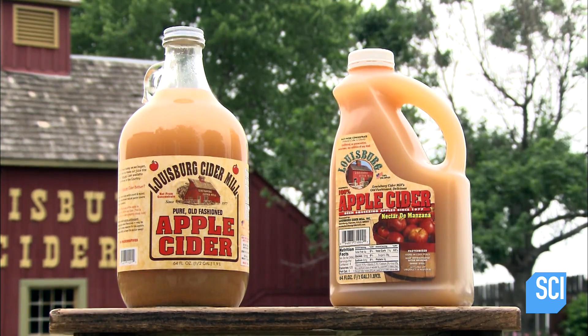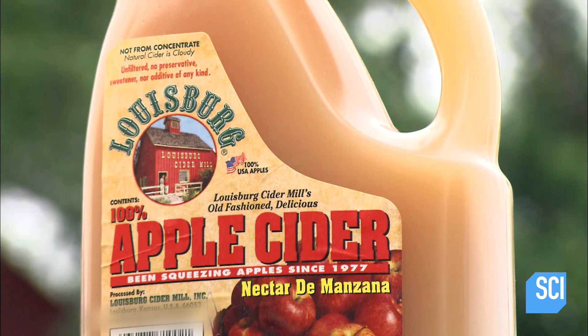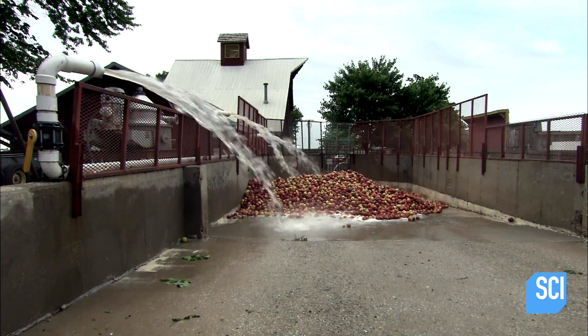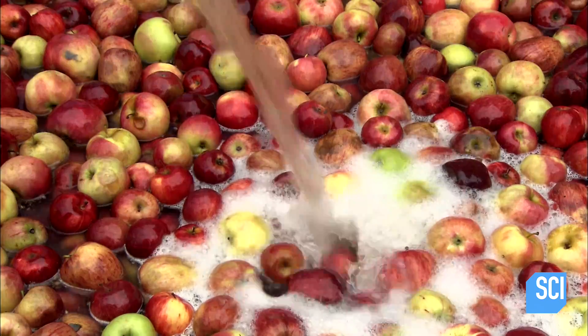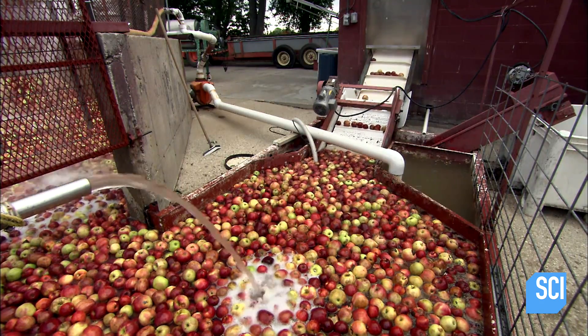When the apples on the trees are right, it's time to produce apple cider. They process the apples within days of the harvest to produce a beverage that tastes both fresh and sweet. It starts with the right mix of apples — some varieties are sweet and others are tart, and this mix of flavors will spice things up.